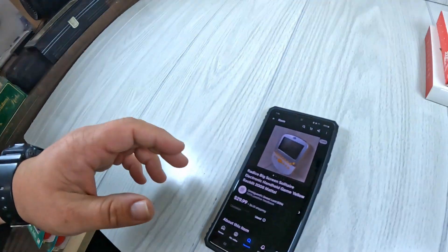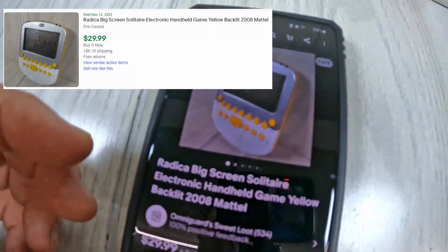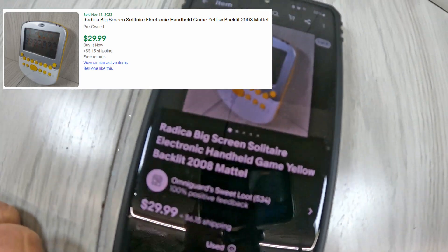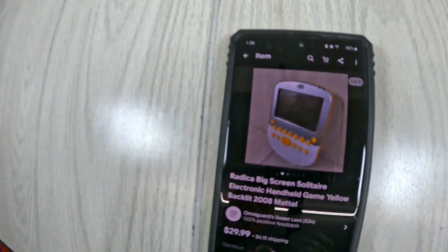Something I sold — I always look for these whenever I'm going to thrift stores or yard sales — it's one of those big-screen handheld devices, kind of like an old school solitaire game or something. Those things tend to sell pretty well, especially the ones with larger screens, the more modern ones. This one sold for $29.99 plus shipping, and I probably only bought it for a few dollars, so that was a great flip.